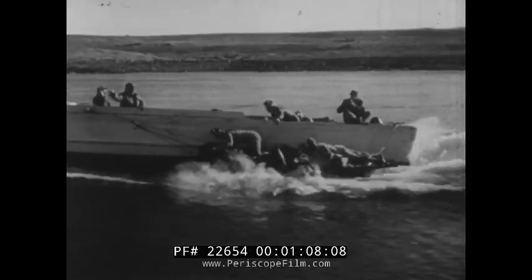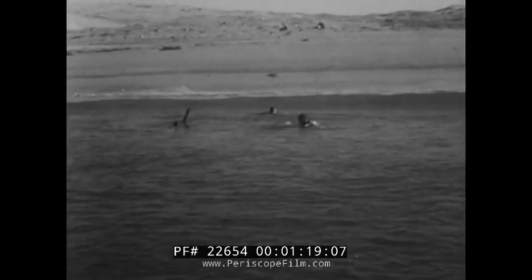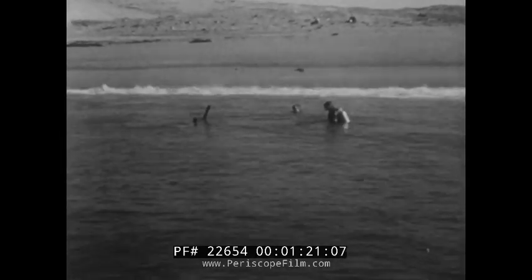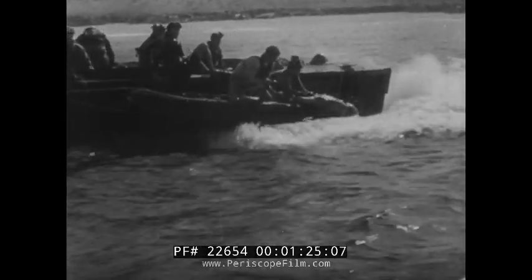Off the California coast, Navy frogmen sharpen their underwater punch. Dragging demolition bags, a two-man team swims into position to blast a mythical enemy. After the charges have been set, the frogmen are retrieved by the pickup boats. Mission accomplished!